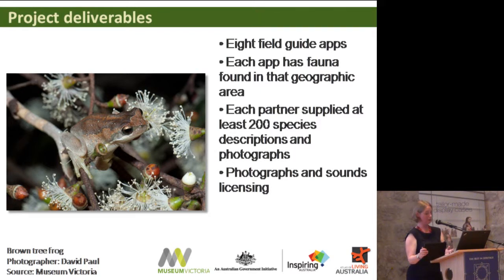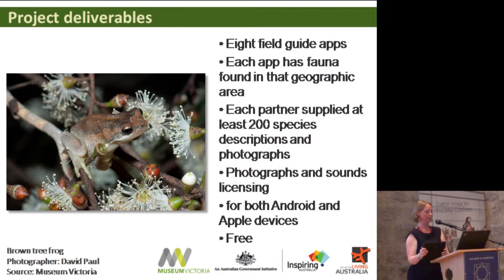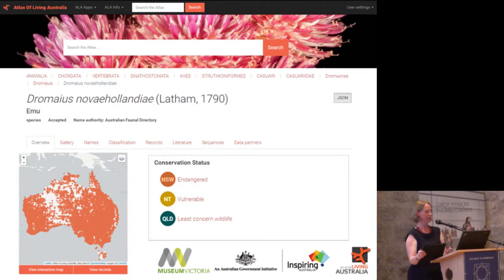The apps had to be delivered for both Android and Apple devices, and when they went into the app stores they had to be available for free. That was interesting for some museums to negotiate with their boards, particularly those who had already been experimenting with paid apps. We also used Australia's Atlas of Living Australia, our national science data aggregator, which all the museums involved contribute to. From the Atlas we derived taxonomy — naming and classification of each animal — base data to create maps, and conservation status, indicating whether a species is endangered or plentiful.